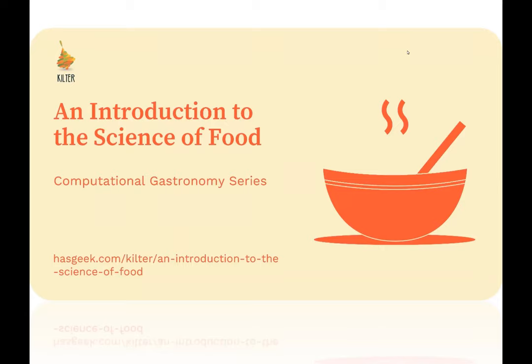Welcome everybody to today's session on an introduction to food science. I'm extremely grateful to two of our alumni, Ganesh Bagler and Huda Masood, both of whom actually spoke at the first Kilter conference in 2017.